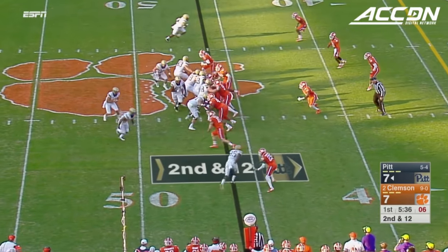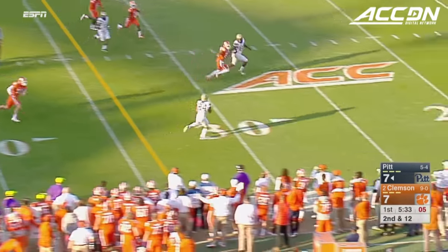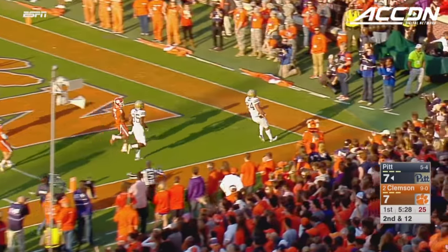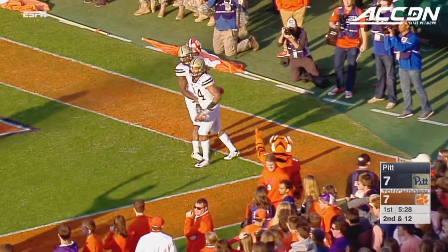After the loss, second and 12. Peterman with some pressure, able to dump it off — incomplete — to James Conner. Wow, did they make that look easy!